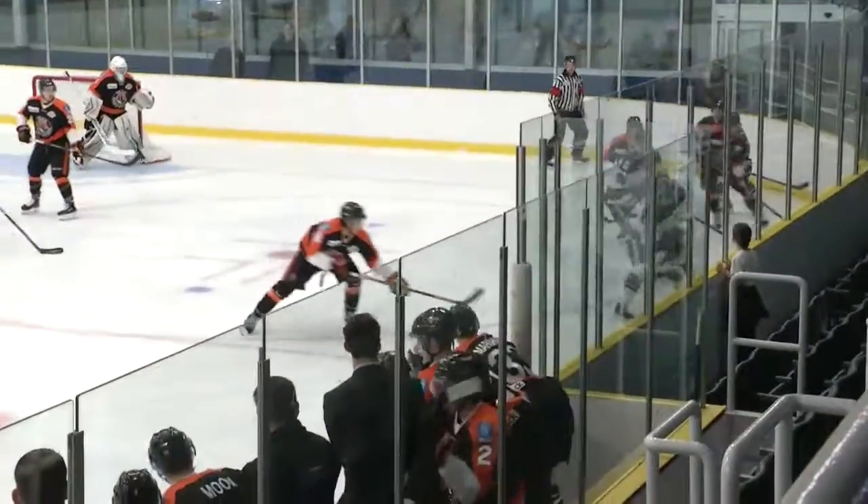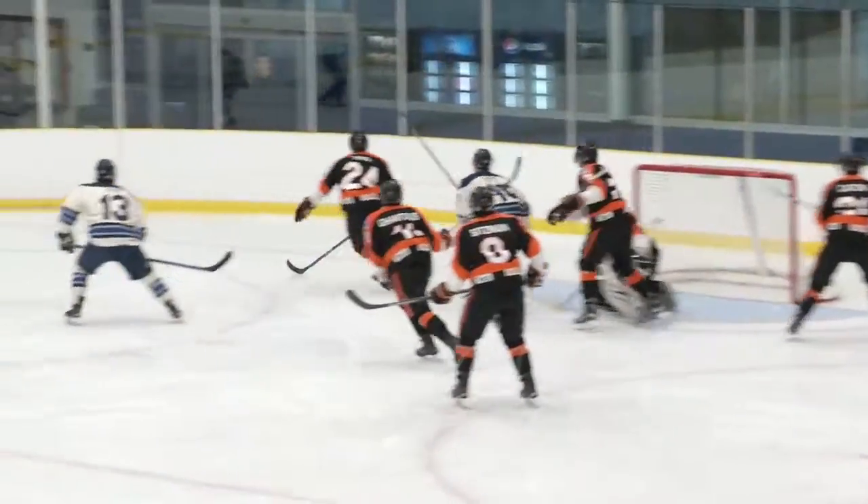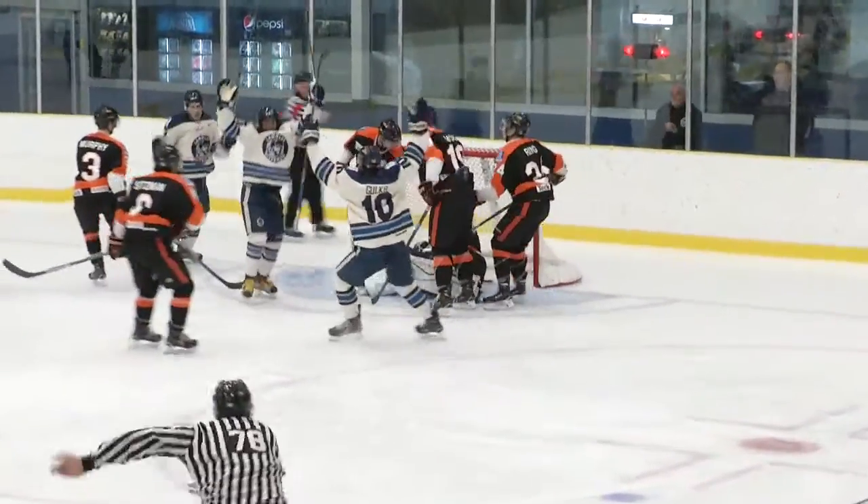Top of the net, and now trying to gather it up on the near side is Ayr. Ayr going to work inside the Smoke Eaters zone. Here's a shot blocker save. Another attempt for the Rivermen, able to hold the line. He'll receive the pass back at the point. Redirected right on, diamond down, they score!